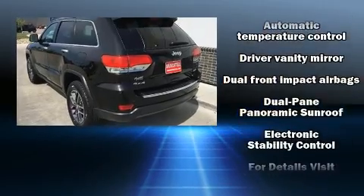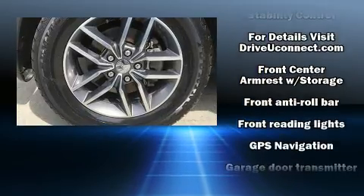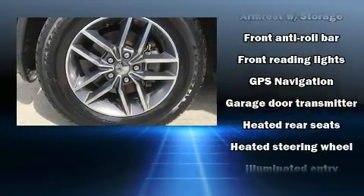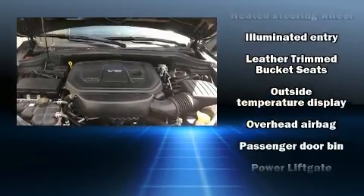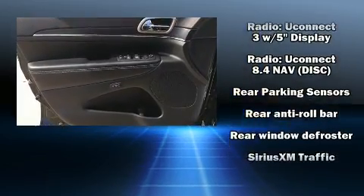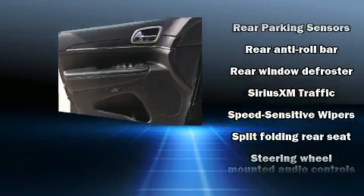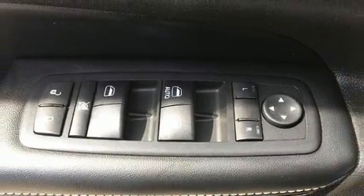Safety equipment has been integrated throughout, including dual front impact airbags with occupant sensing airbag, front side impact airbags, traction control, brake assist, anti-whiplash front head restraint, a security system, and four-wheel disc brakes with ABS. With electronic stability control supplementing mechanical systems, you'll maintain precise command of the roadway.